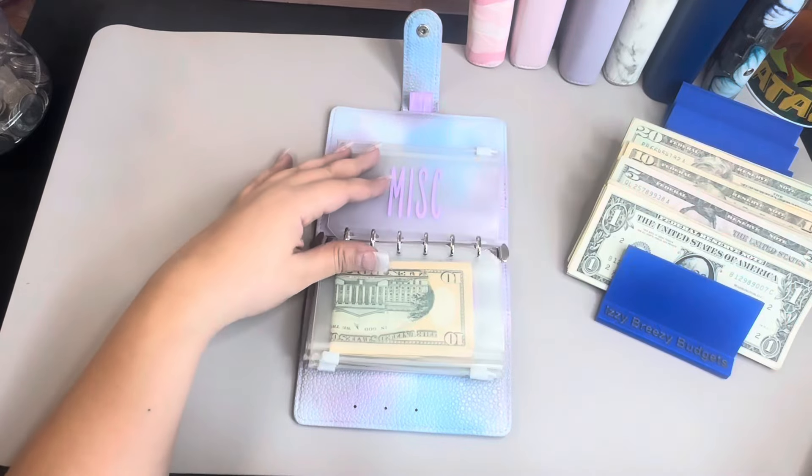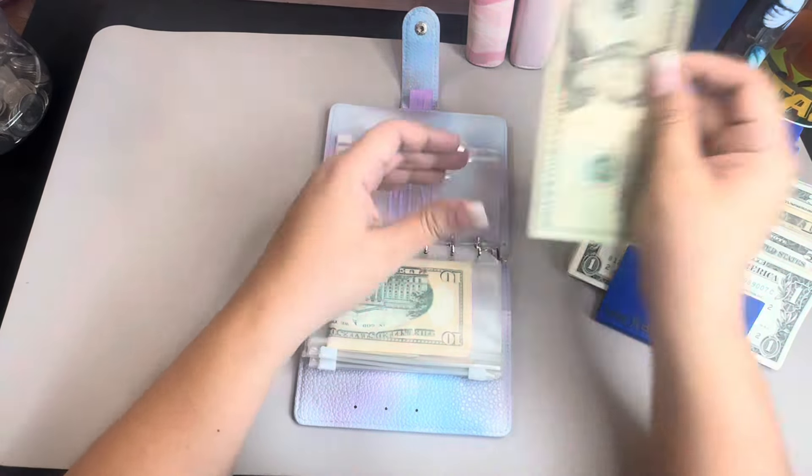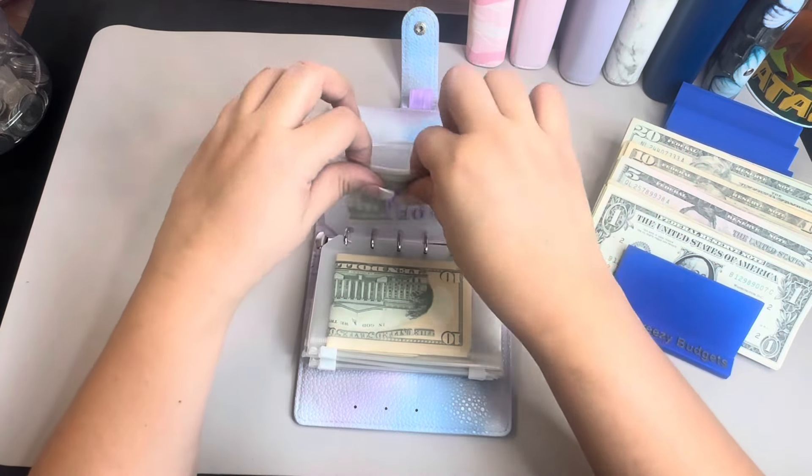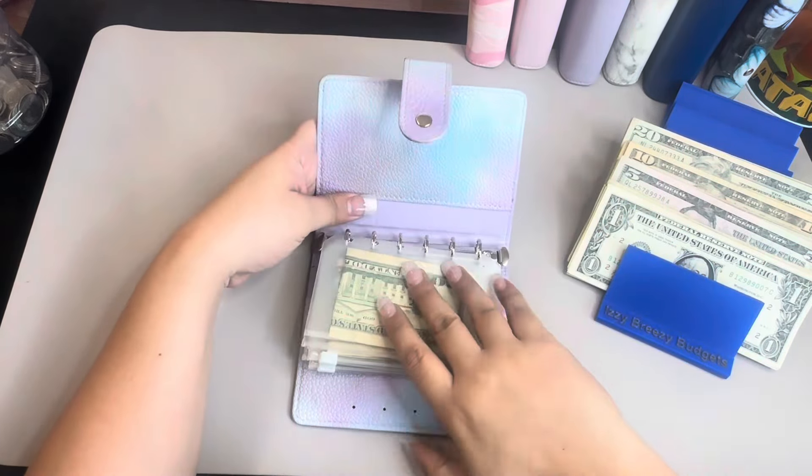And then we're going to do miscellaneous and that's going to get a $20. Okay, so $410 in here, which is good.